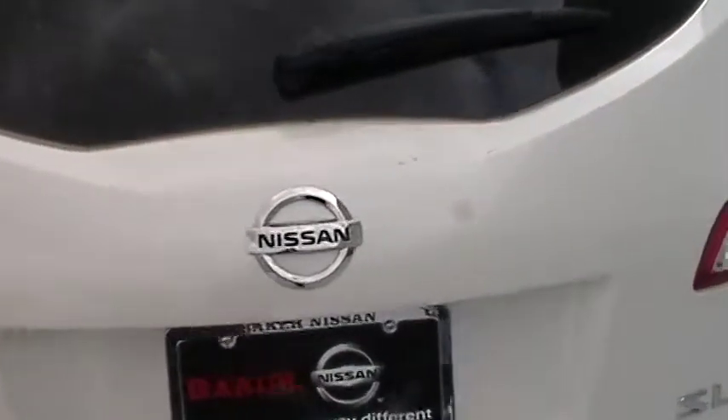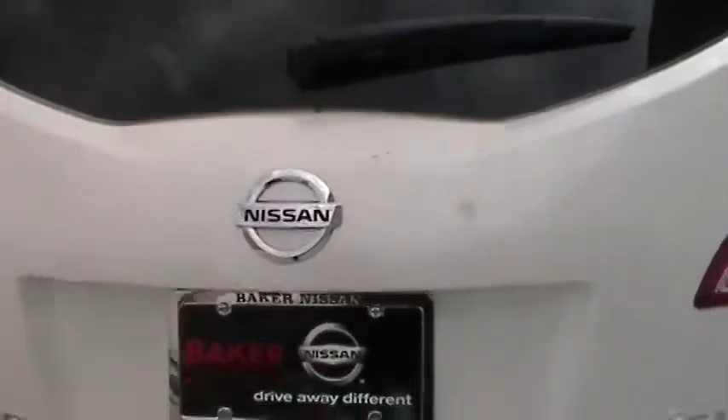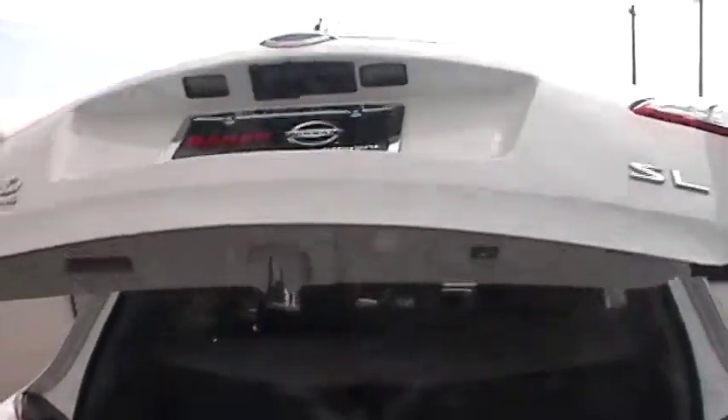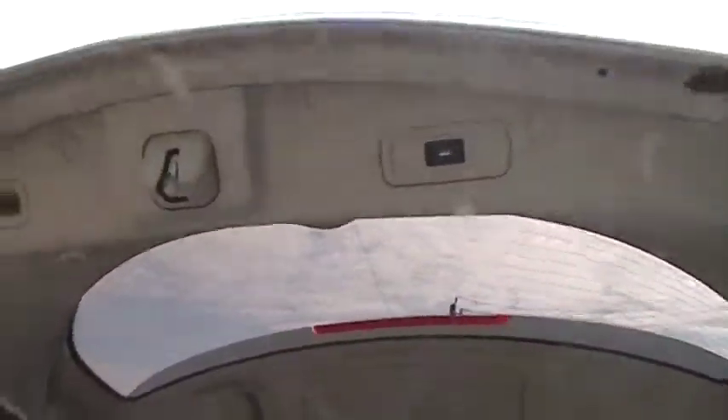Once you come to the back, you realize you actually have an automatic liftgate. By pressing a button in the back of the car, the liftgate automatically opens up. And then when you press this button up here, the liftgate goes down.